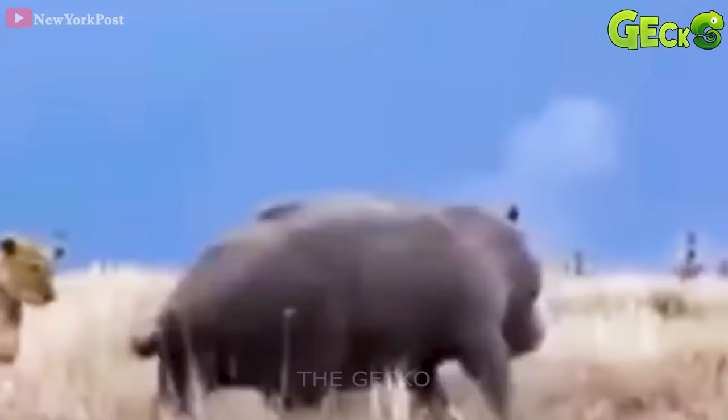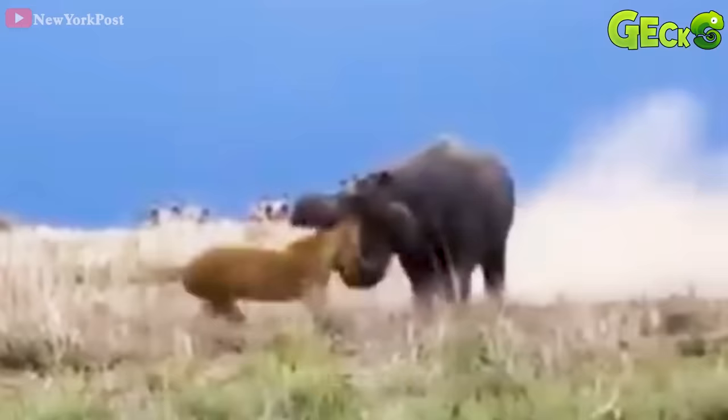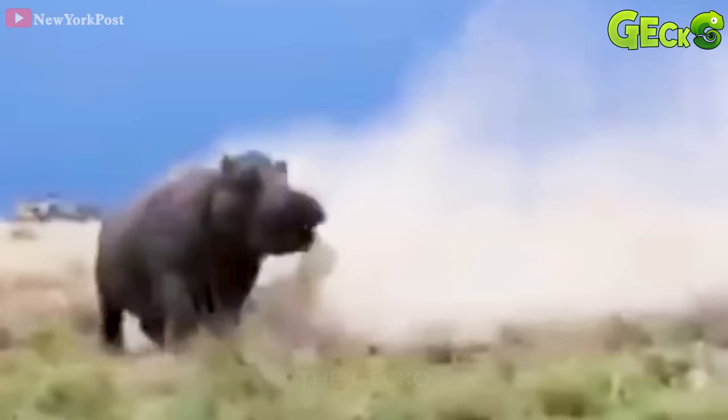In an open land, a hippo is sunbathing. A lion recklessly attacks the hippo. But the hippo discovered it and turned back to attack the lion, using its power to lift the lion up. The lion was completely exhausted from the weight of the large, muscular hippo.